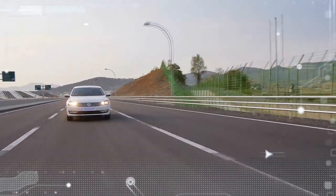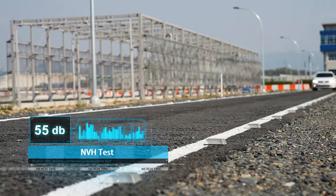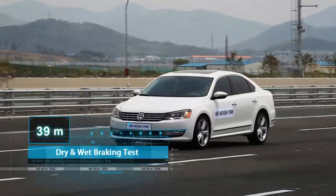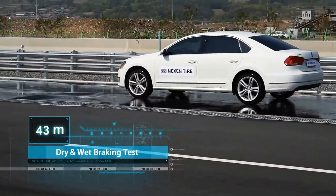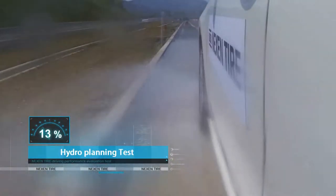Quantitative assessment of tire performance: the NVH test measures the noise and vibration from different tire patterns on different surfaces. The dry and wet braking test measures braking performance on dry and wet surfaces. The hydroplaning test measures the tire's drainage performance.